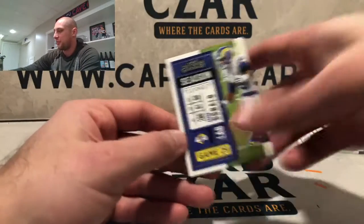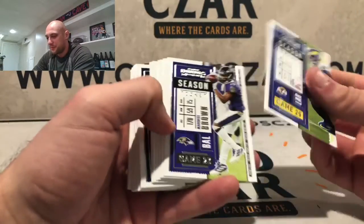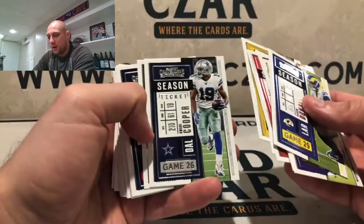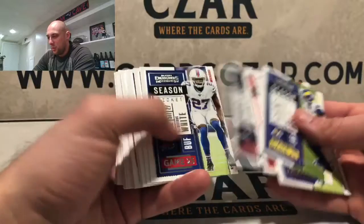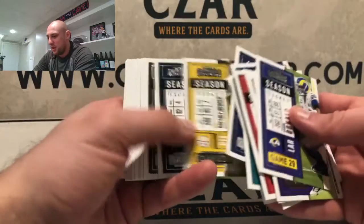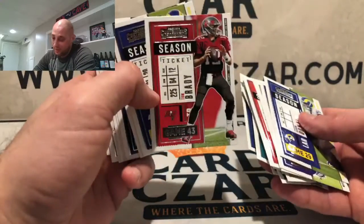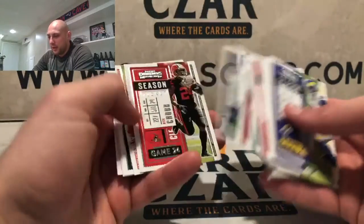I've ripped four blasters of 2020 Contenders. These are what the base cards will look like — not terrible, kind of cool, there's a lot going on. But once you kind of know what you're looking for, what the numbers mean, things make more sense. Contenders every year tries to look like a ticket, which is unique. Tom Brady — game 43, meaning 43 years old. That's what made me figure it out. A nice-looking base card.